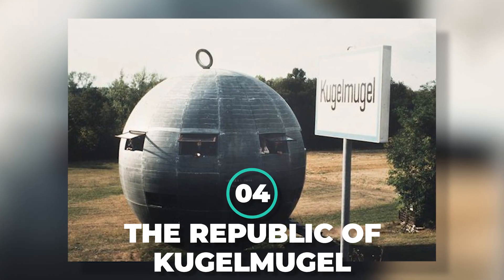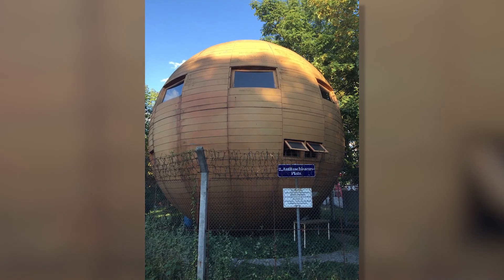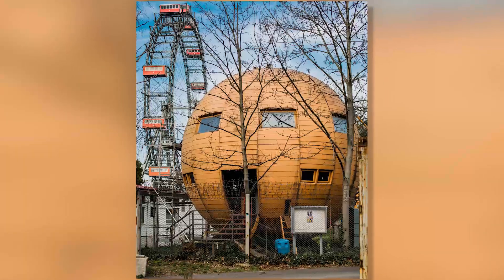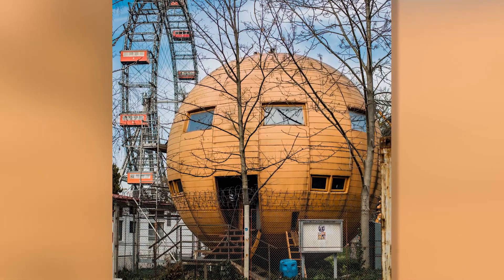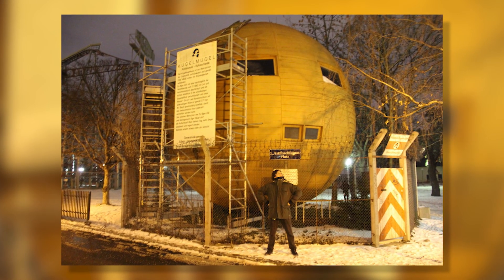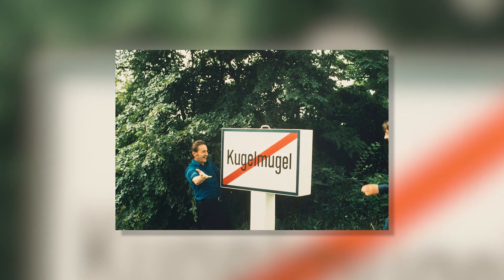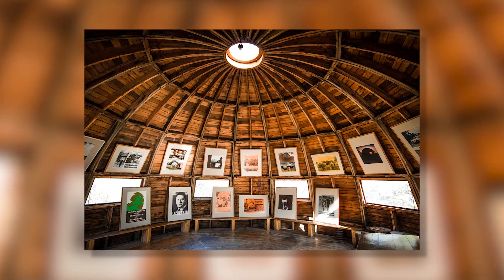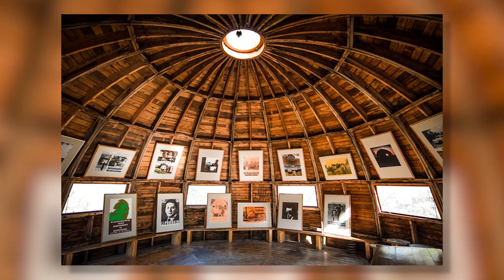Number 4: The Republic of Kugelmugel. After a long-term clash with the Austrian government over the construction of his circular house, Austrian artist Edwin Lippberger declared his property an autonomous country and renamed it the Republic of Kugelmugel. Lippberger was condemned to prison after he refused to pay property taxes and insisted on printing his own stamps. Nonetheless, a pardon from the Austrian president spared him from serving time in jail. It sort of reminds you of hobbit houses from Lord of the Rings — kind of adorable, but still illegal.